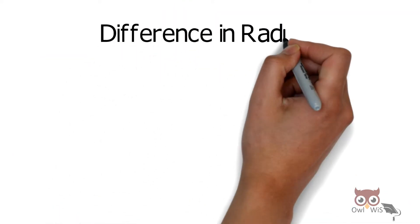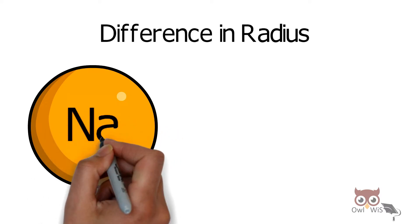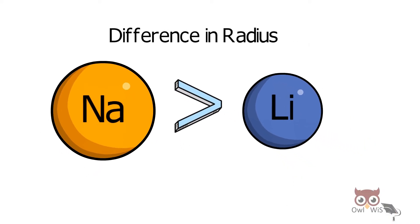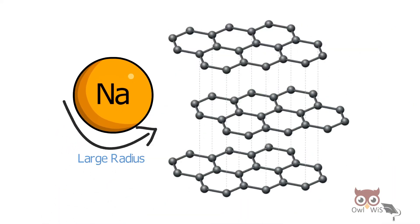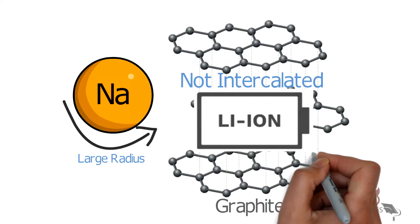Another difference is radius. Sodium has a larger radius compared to that of lithium. Due to the large radius of sodium, it is not intercalated in graphite — graphite being the most common anode material in lithium-ion batteries.